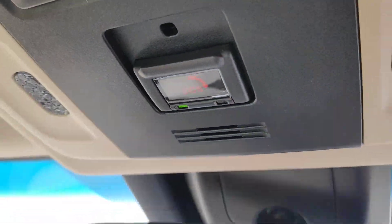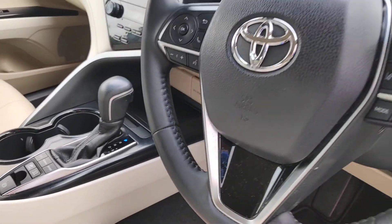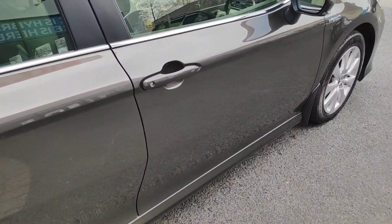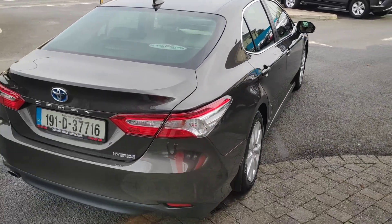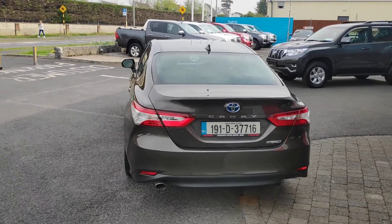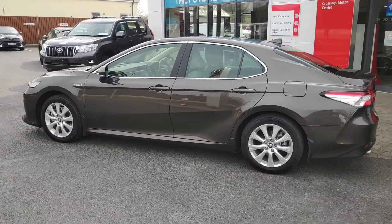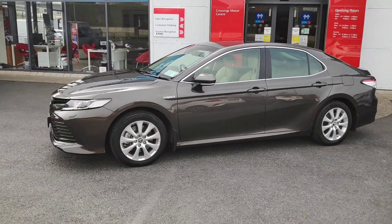SOS system, adaptive cruise control — really tidy car. Still has the manufacturer's warranty on it, 6.5 liters per hundred of course, and the full hybrid system.